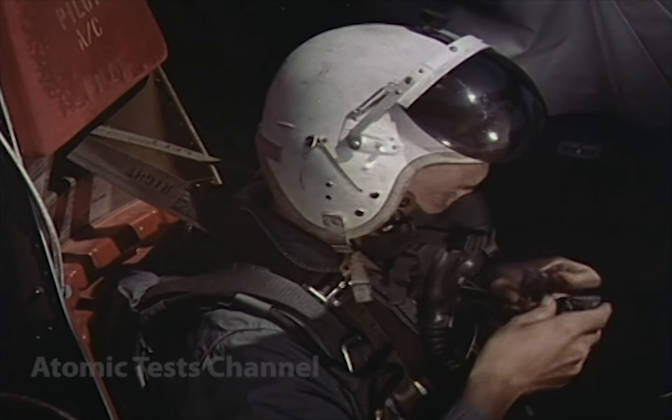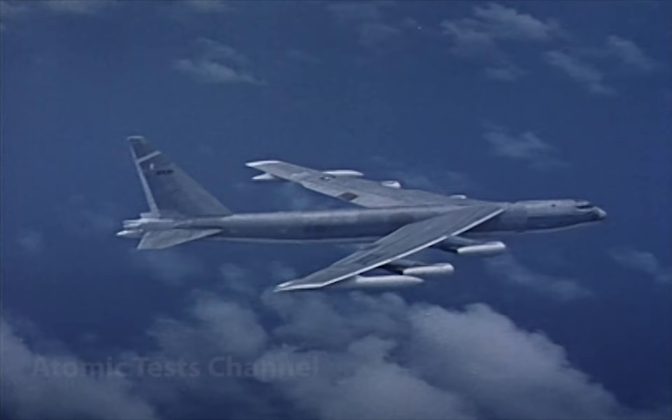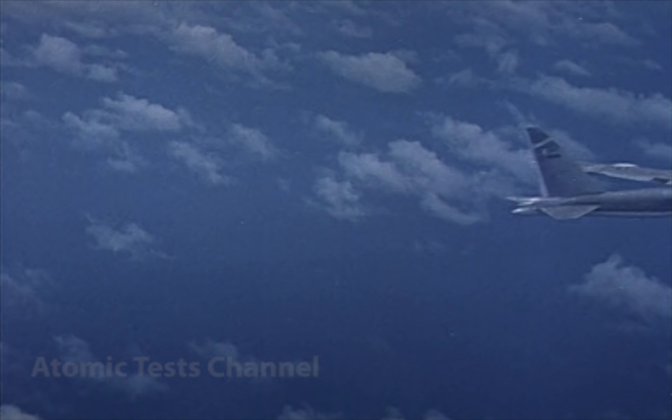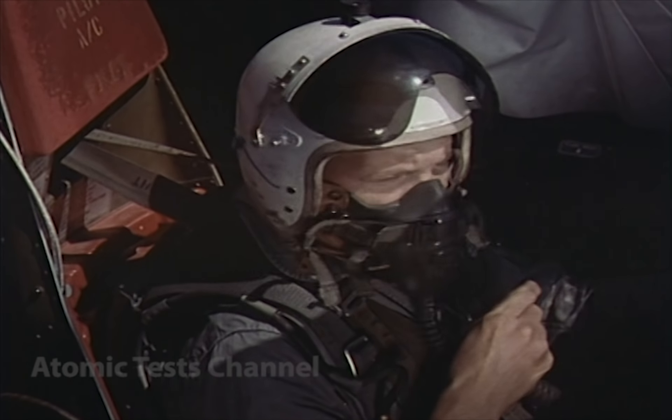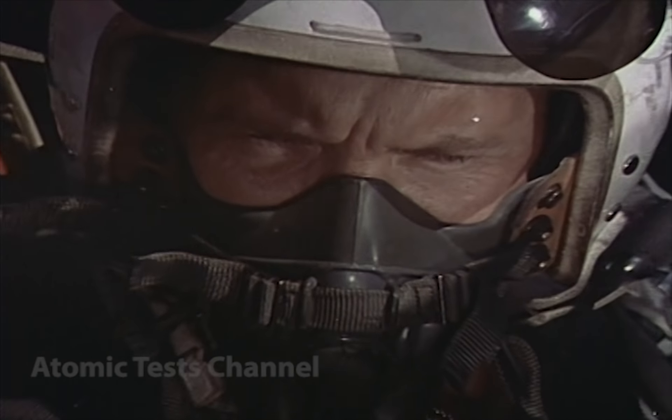Check your envelopes. Pilot, this is EWO monitor crew. I've checked the code and verified it. This is it. We're going in.